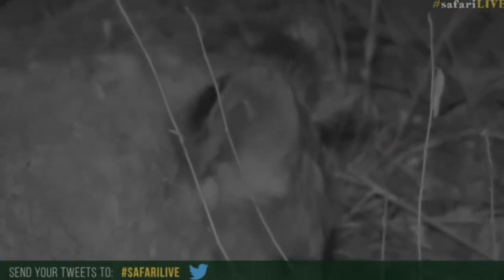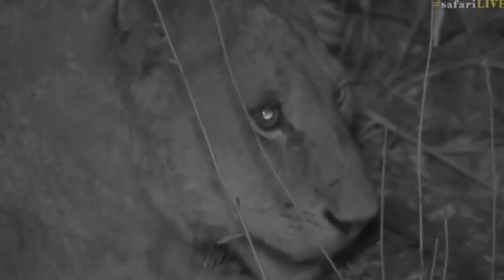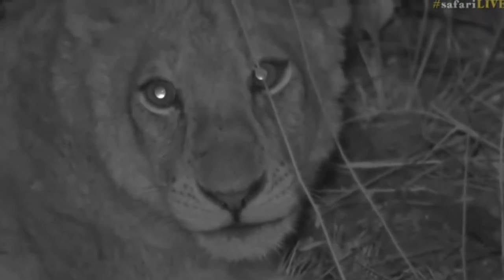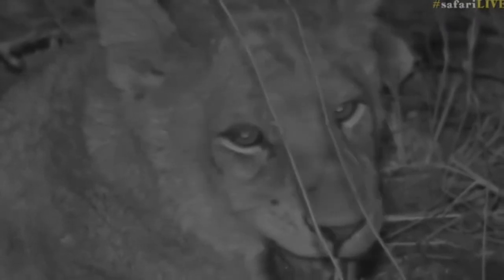It would be really cool if we did. It would be such an epic shot of those guys — we'd have around 15 lions that are all big and healthy, and it would be an amazing look especially if they all walk down the road together. That would be the best if you could see that.